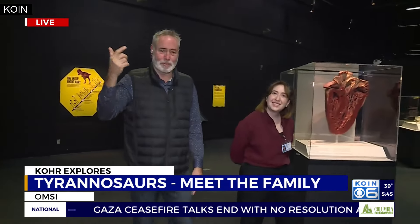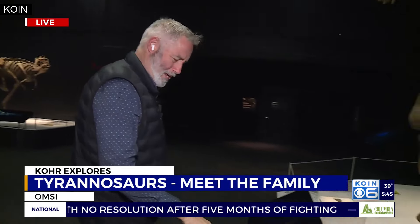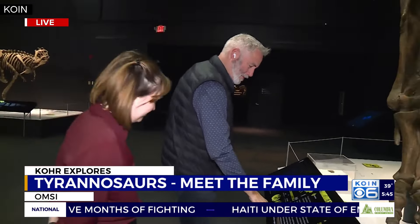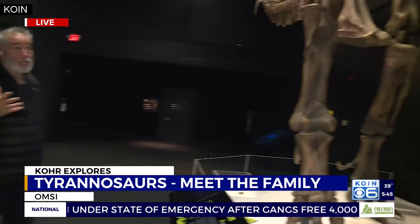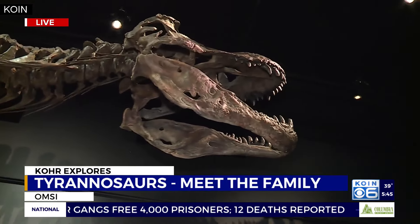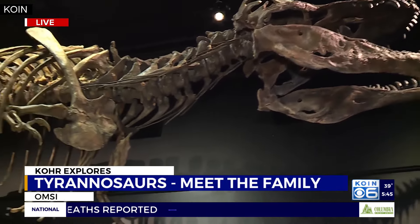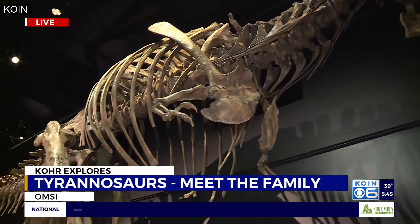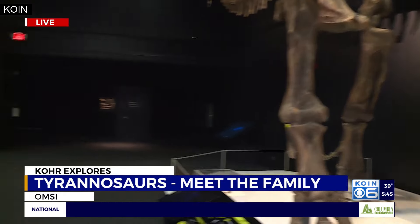The indication says it showed signs of a hard life. Scotty was 30 years old when he died. He had evidence of a hard life: broken ribs, an infected jaw, perhaps even a bite on his tail from another T-Rex. So there were other competitors as well. We also have some other tyrannosaurs in the exhibit upstairs that showed some evidence of potential predation or cannibalism.